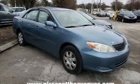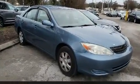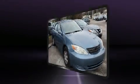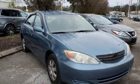Here's a great deal on a 2004 Toyota Camry. This four-door, five-passenger sedan provides exceptional value. It features an automatic transmission, front-wheel drive, and a 2.4-liter four-cylinder engine.